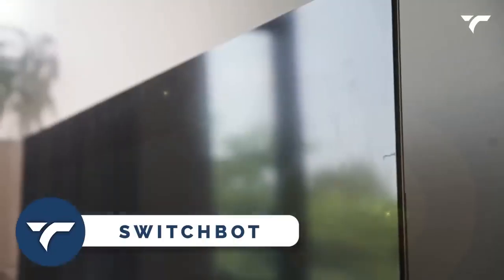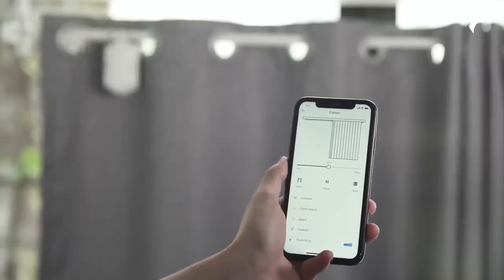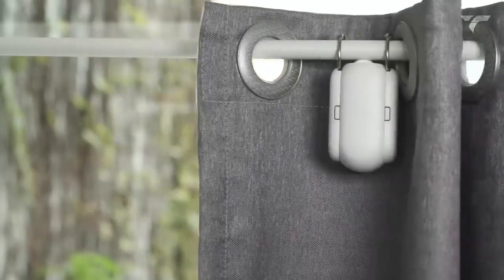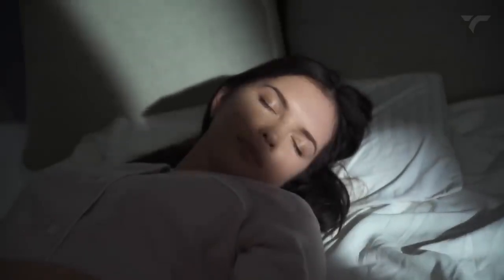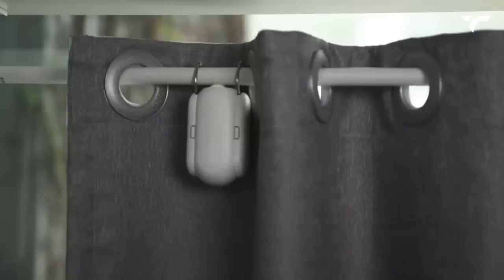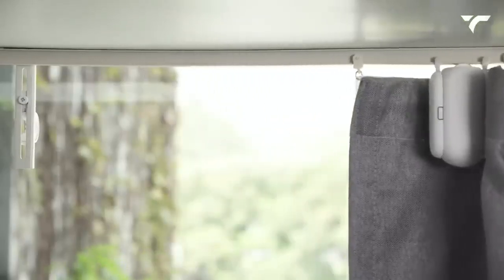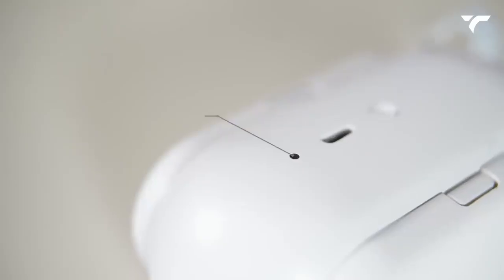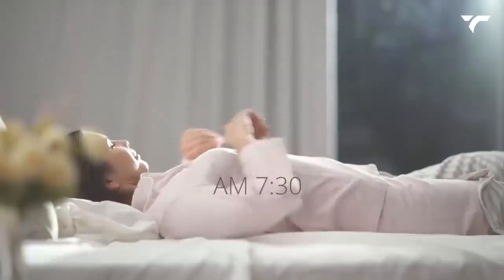SwitchBot. Are you tired of manually opening and closing your curtains every day? Introducing the SwitchBot Smart Curtain, the ultimate solution for a life of luxury and convenience. This device allows you to automate your curtains, giving you the ability to schedule when they open and close according to your daily routine. Setting up the SwitchBot Smart Curtain is simple — just program the time you want your curtains to open and close, and the device will automatically execute the commands every day. Alternatively, you can use the Sunlight Sensor feature, which opens and closes the curtains based on the time of day.